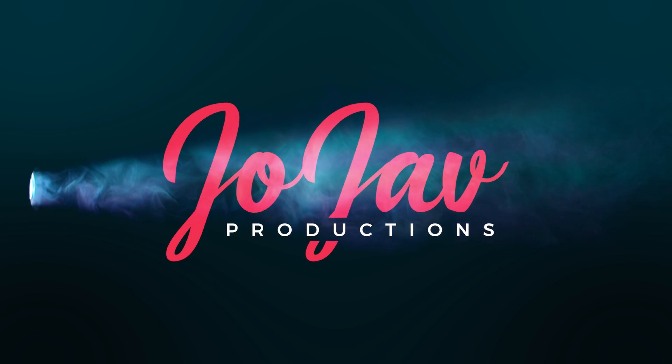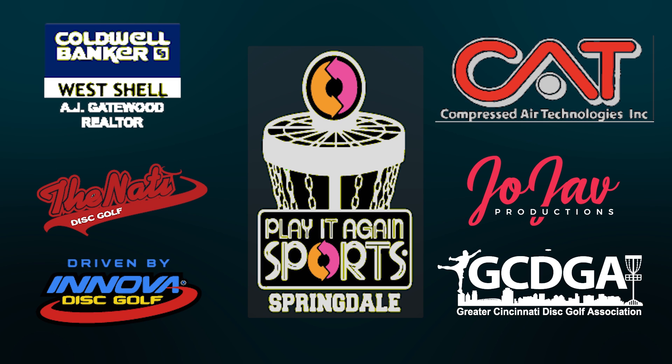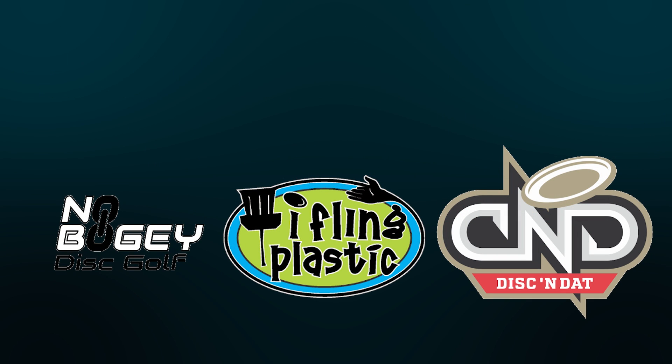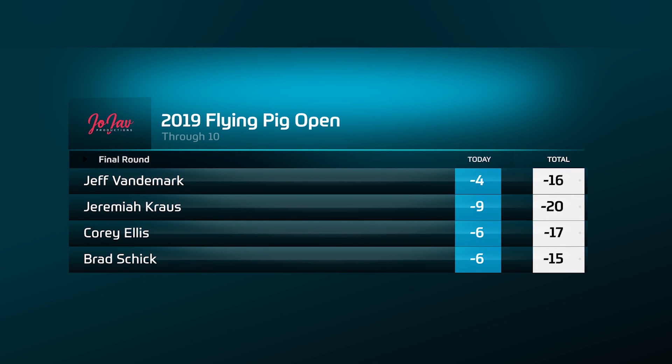What's going on everybody? Welcome back to the round two coverage of the 2019 Flying Pig Open presented by Play It Again Sports. I'm Scotty Saylor here with Caleb Clifton. Up to this point Jeremiah Krause has been on fire — he's nine down for the round through the front ten, kind of separating himself from the card. He's got three strokes on Corey, and Jeff and Brad are just a little bit behind the pace. The back ten will be pretty scorable so we'll see if he can keep that pace going and maybe come home with the victory.